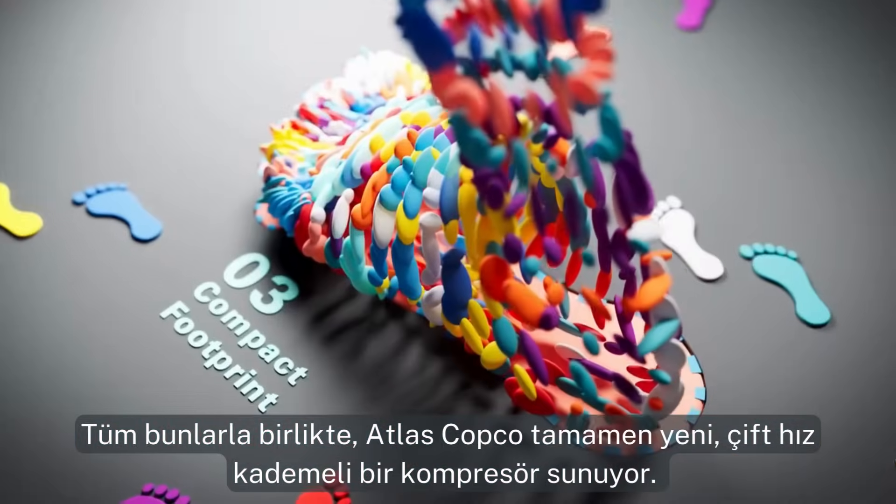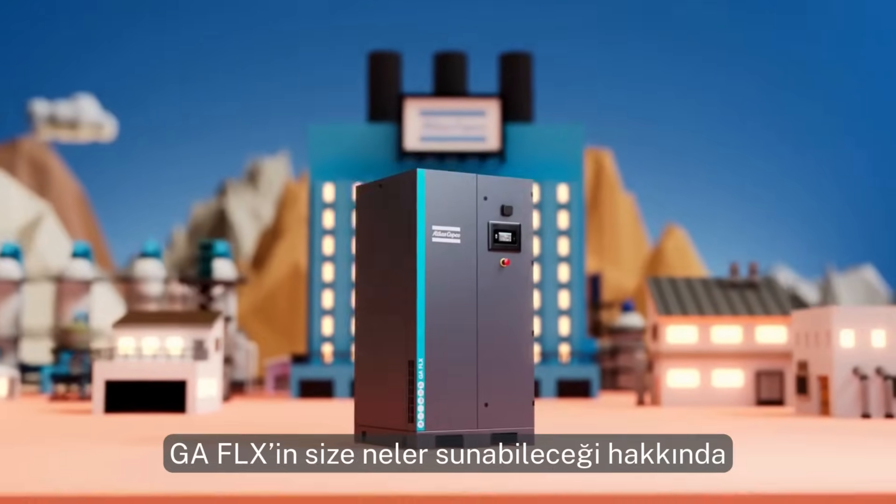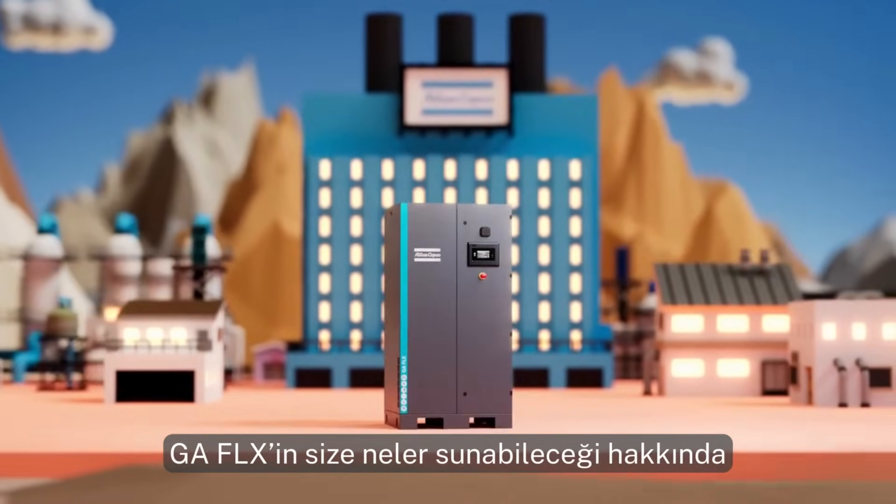With all that, Atlas Copco introduces an entirely new dual-speed compressor. For more about what the GA Flex can do for you, visit atlascopco.com.